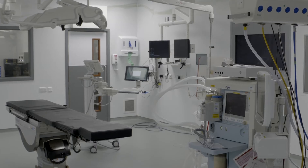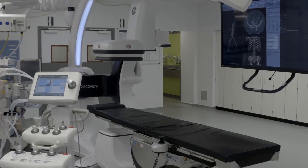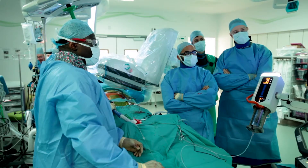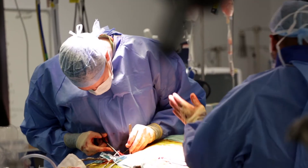The main reason for investing in a new hybrid room was to improve the quality of care for our patients. What that means is we are undertaking minimally invasive procedures on patients, which means for the first time ever we are operating on patients as a day case, where historically we would admit those patients into a bed and they'd maybe stay for two or three days.